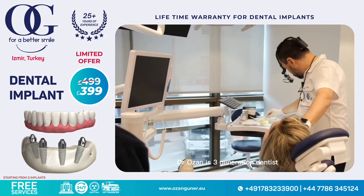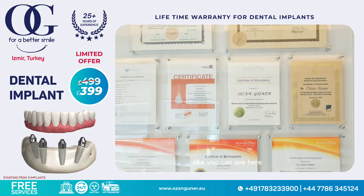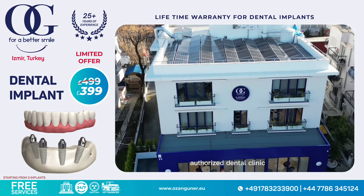Dr. Ozan is a third generation dentist meaning he has over 25 years experience. He has so many certificates as you can see here. He has studied many international courses and our clinic is also an internationally authorised dental clinic.